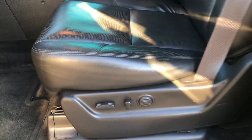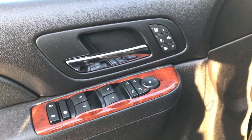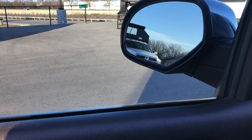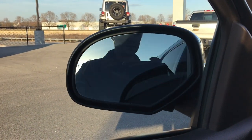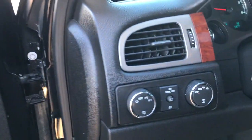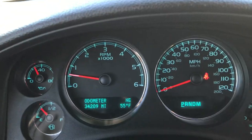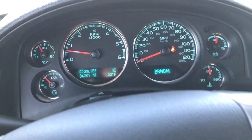Inside, the LTZ package gives you the black leather interior. There are no rips or tears on these seats — they are in really nice condition. Both of these seats are heated and cooled and power. Factory floor mats throughout and the carpeting is like new. Power windows, power locks, power folding mirrors — they also power fold out. You have your cooled and heated seat buttons, auto headlamps, and turn-dial four-wheel drive. You can see that this Tahoe has 34,209 miles on it.